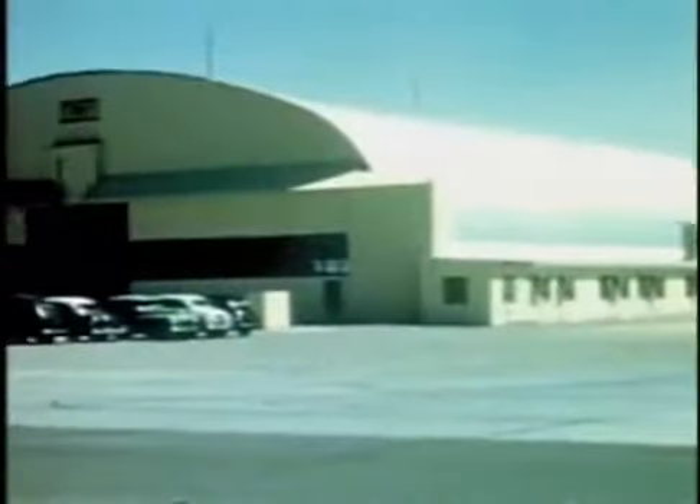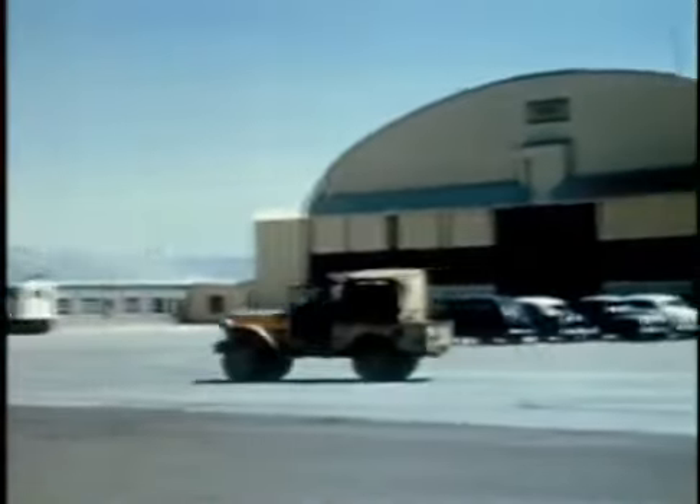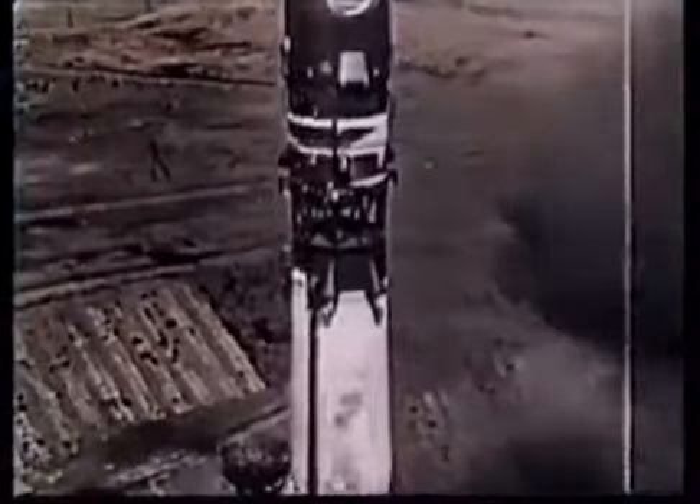The NACA's post-war focus was on supersonic flight, beginning with the success of Chuck Yeager and the X-1 flights at the NACA Muroc Unit, later renamed the Dryden Flight Research Center at Edwards Air Force Base, California.